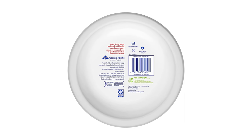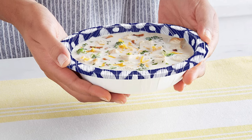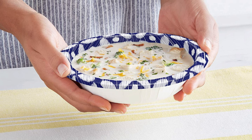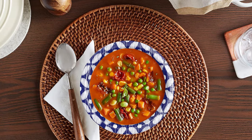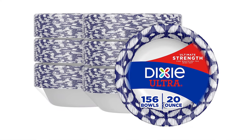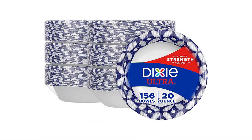Dixie Ultra Heavy-Duty Paper Bowls have a fresh new design while keeping the same strong bowl you love. Dixie Ultra Paper Plates and Paper Bowls will handle your heaviest meals, whether it is dinner, a holiday, or another special occasion.